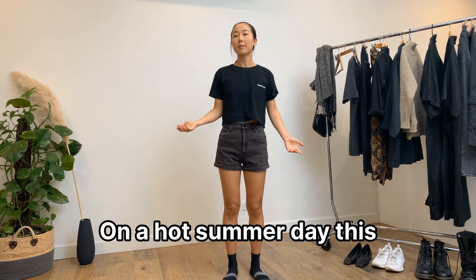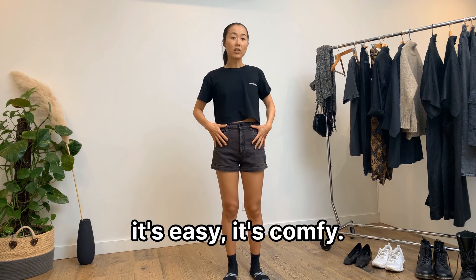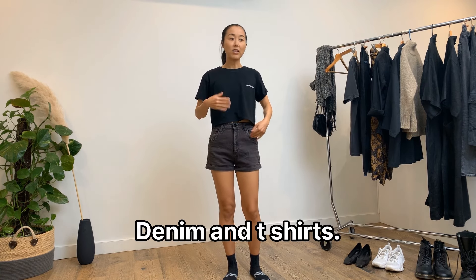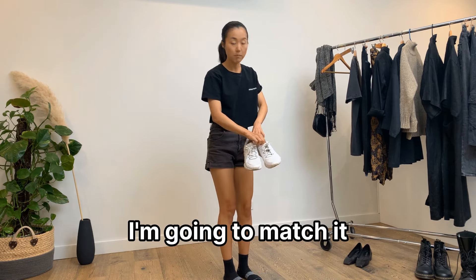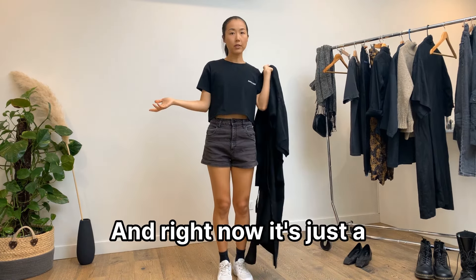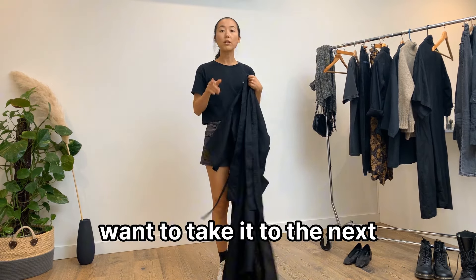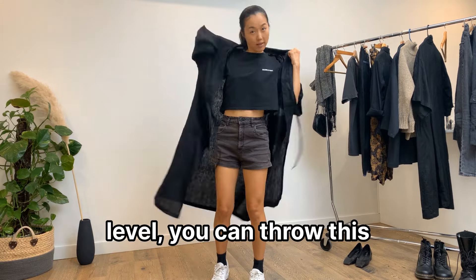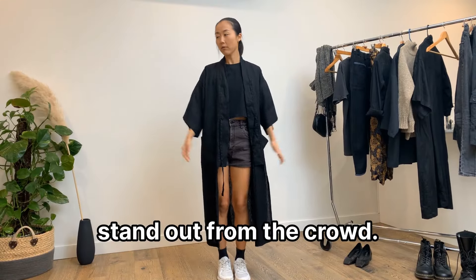I love wearing oversized t-shirts which you can tuck in at the waist. On a hot summer day, denim and a t-shirt is the most go-to outfit ever. Match it with a pair of sneakers for a regular casual look, and then if you want to take it to the next level, throw this kimono robe on — it's unique and you will stand out.